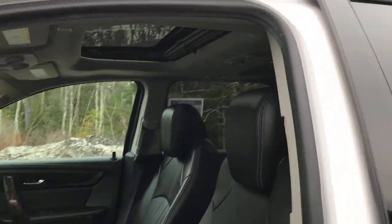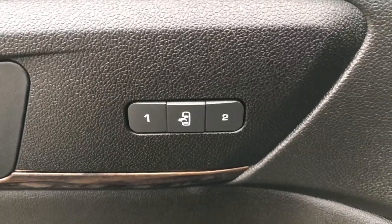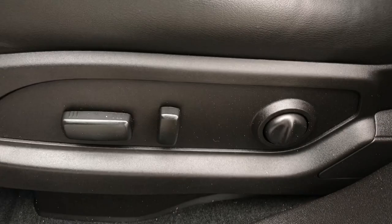It's got your black leather interior, dual panel sunroof up top, and here on the driver door panel you've got your power windows, mirrors, and locks. You also got your memory settings for your driver seat and the power seat controls there.